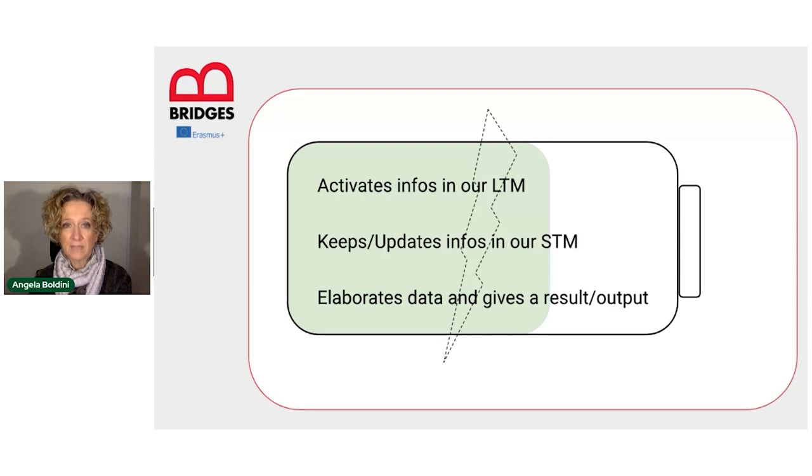That's why I like to represent working memory as a sort of battery, because it really is like our cognitive battery — fully charged, hopefully, when we wake up in the morning, but that slowly gets into the red zone as the day goes by, especially when we have to face demanding tasks.